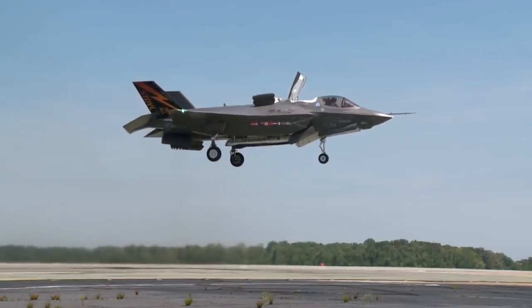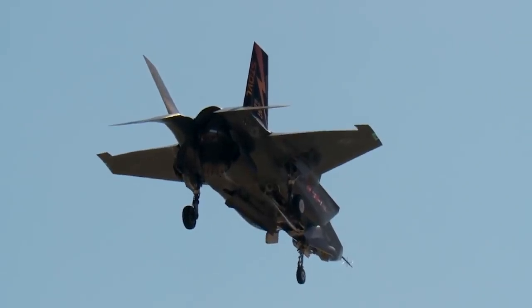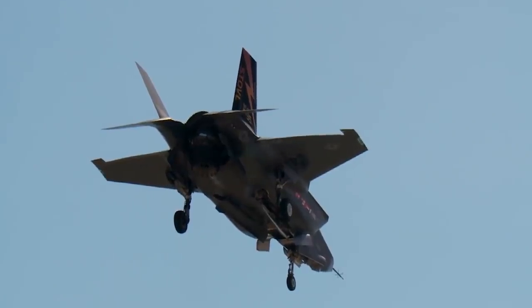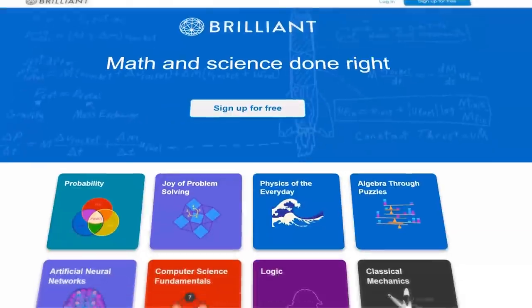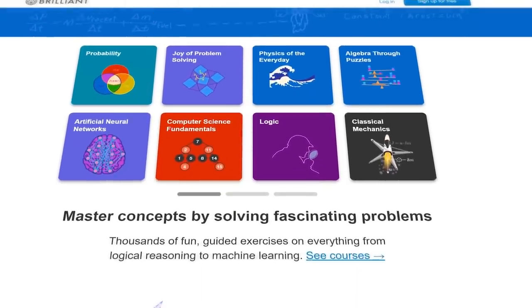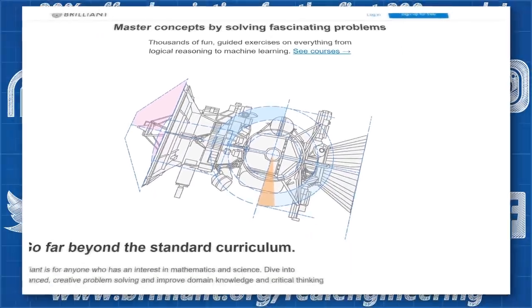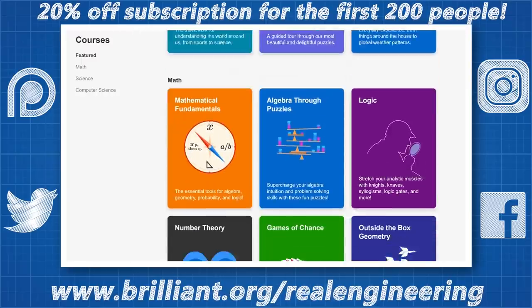Each advancement like this is built upon the foundations of physics that humankind has learned over the course of our existence. If you would like to flex your physics knowledge and learn more about the principles of the universe upon which these machines are built, I highly suggest you check out Brilliant.org. Brilliant is a problem solving website that teaches you how to think like an engineer — you can dive in and start learning about a huge range of topics, starting from basic physics and working your way up to more complicated subjects.